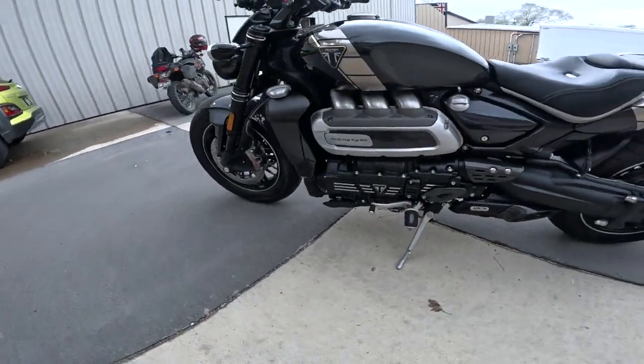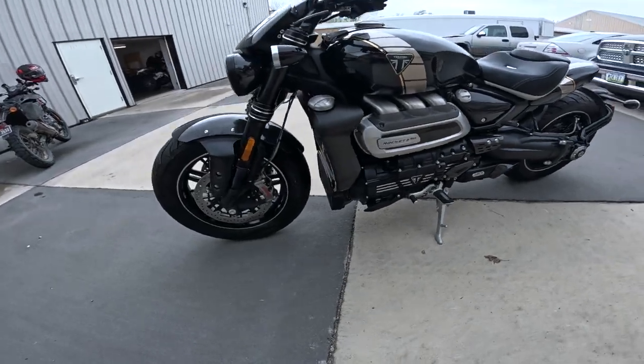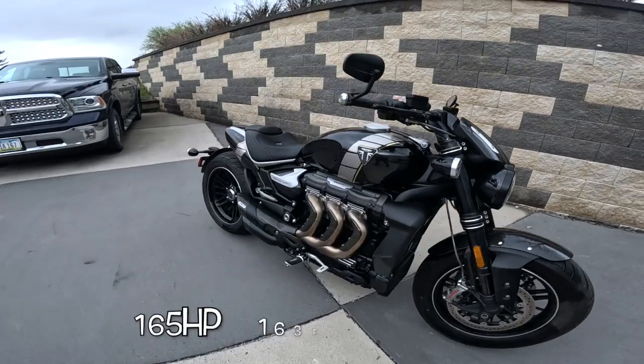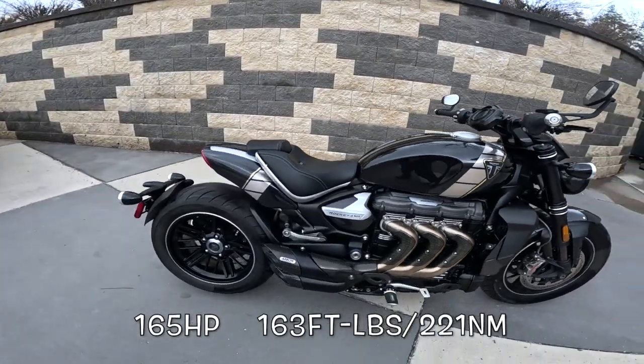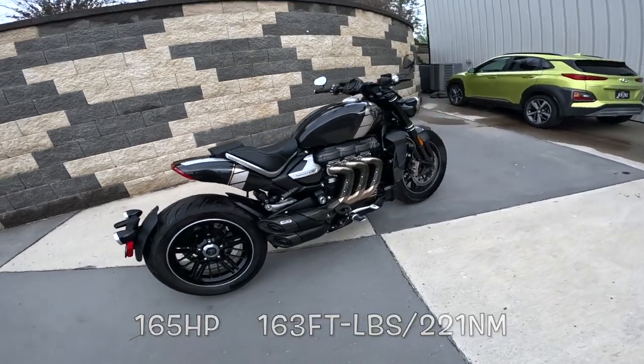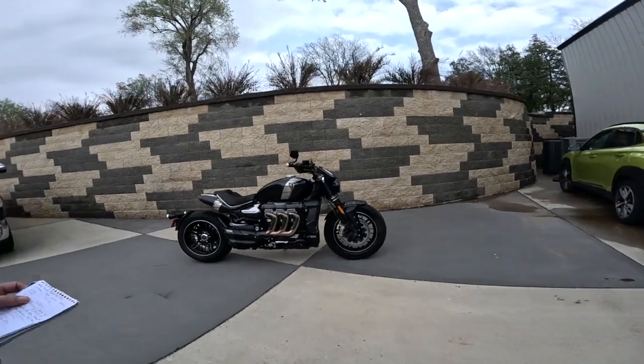This is the other side of the engine — isn't that just amazing? It cranks out a whopping 165 horsepower and 163 foot-pounds of torque. It's a real powerhouse. I've ridden these before, and it's a life-changing event when you ride one of these. You remember it, believe me.